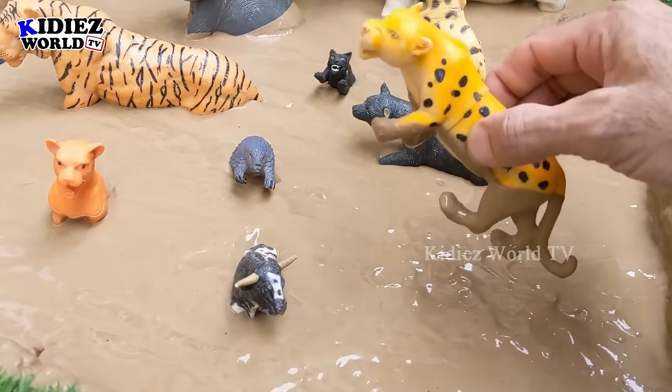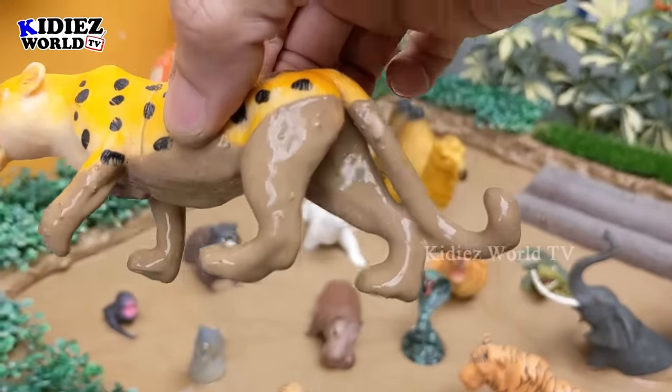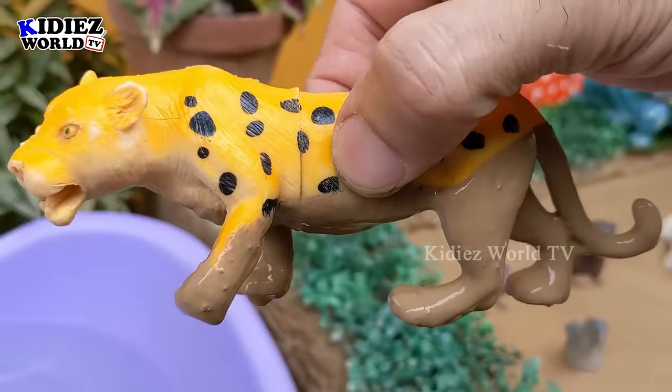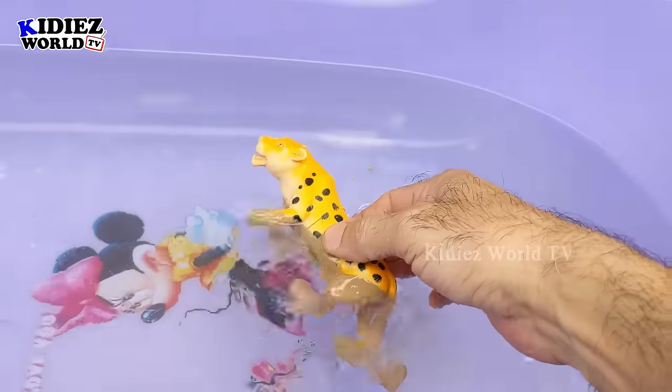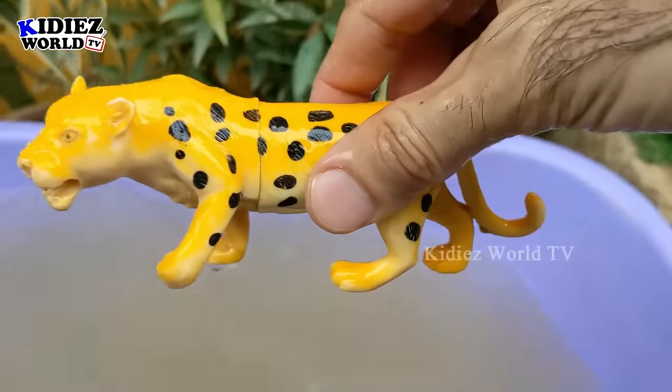Our first animal is a cheetah. This cheetah is very dirty and a lovely wild animal. Let me clean it. Here we go — cheetah!